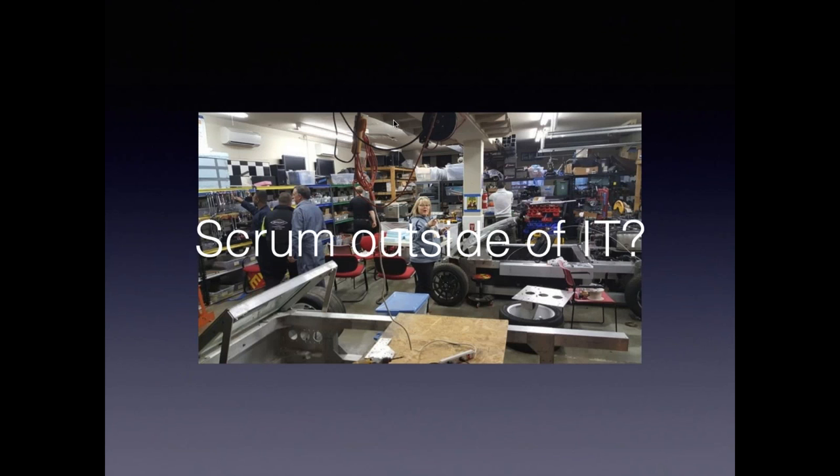So, this again is the Wikispeed shop. During the workshop we had a build party — we were working on the cars. You can see in the front a racing car that Joe was building there in February, and in the back there's another model — I think this is the eighth model of his Wikispeed car. You can see all the stuff lying around in his garage. There are already a couple of case studies on how Scrum is used in the world outside of software development.